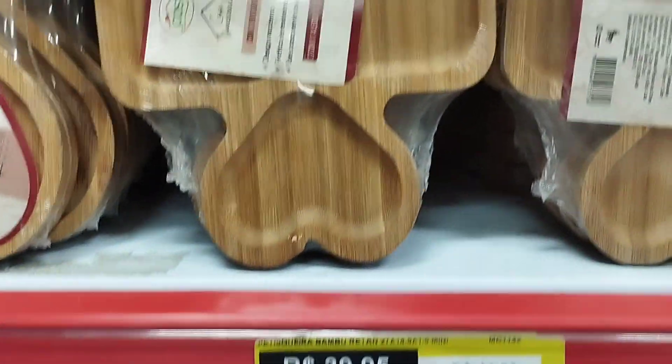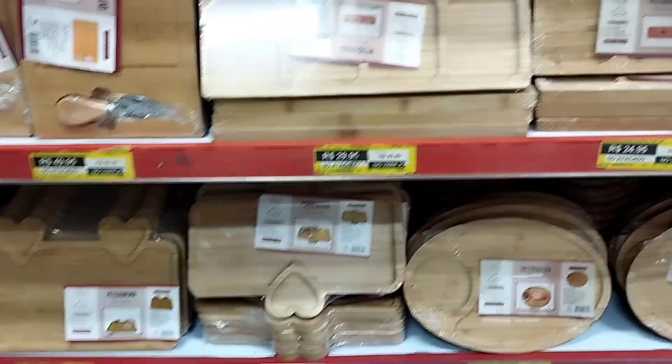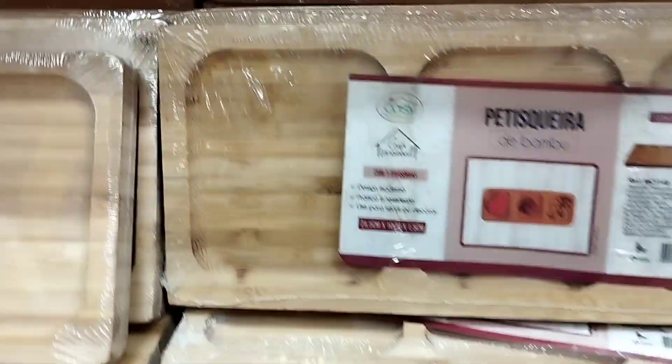Olha, muito bonito, que lindo — olha a petisqueira! (Look how beautiful the snack tray is!)